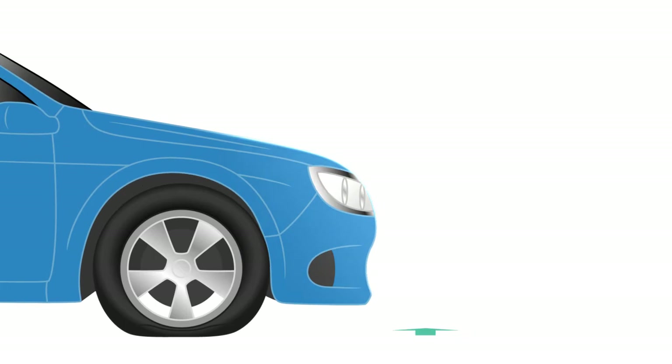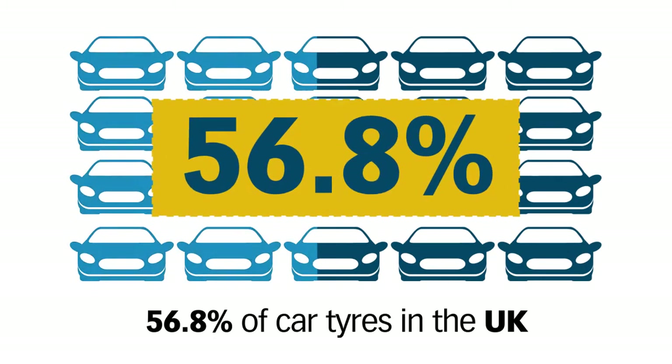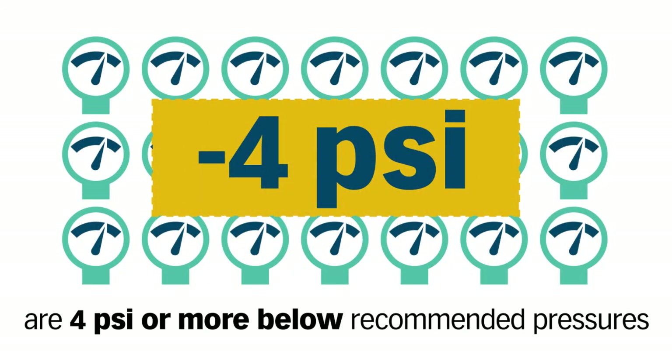Under-inflated tires can also shorten your tire's lifespan quite dramatically. It's estimated that 56.8% of car tires in the UK are 4 psi or more below recommended pressures.